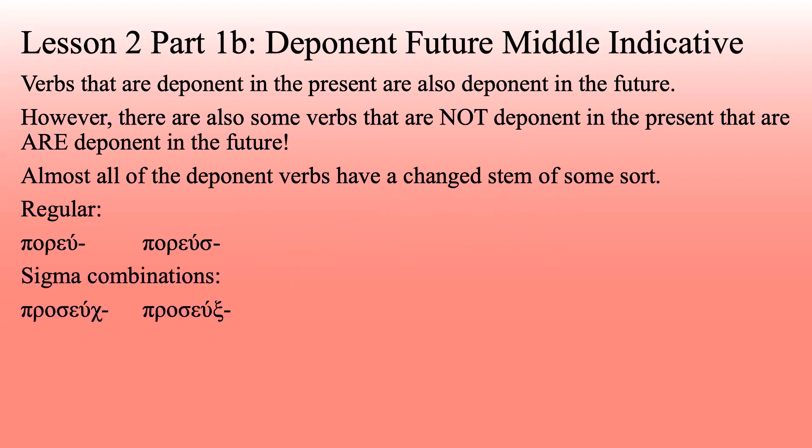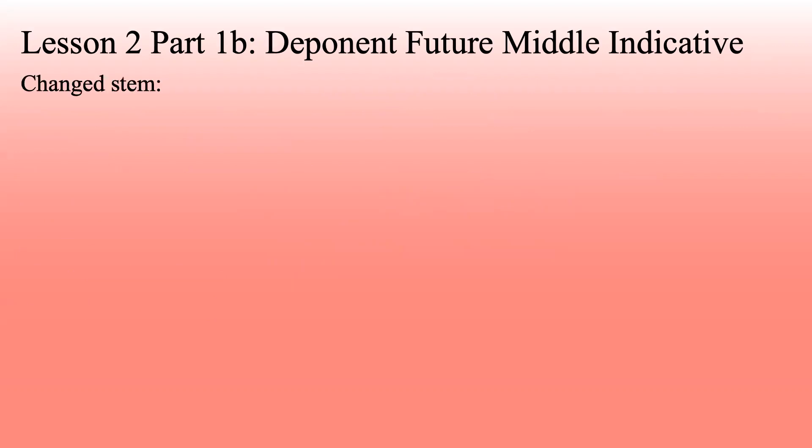So a sigma combination: proseuchomai — remember eta plus sigma equals xi — becomes prosuxe. Now, there are lots of them where there's a very changed stem. Erchomai becomes eleusomai. This is the same thing that happened with pherō and legō before — they were two separate verbs that blended together into one, and that's why we've got this totally different stem.